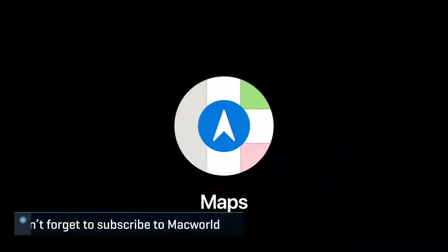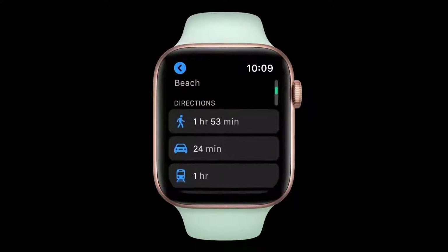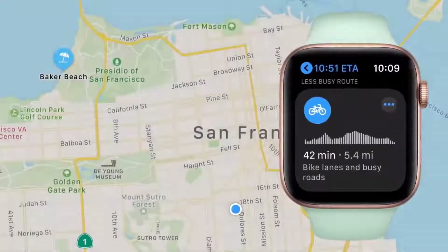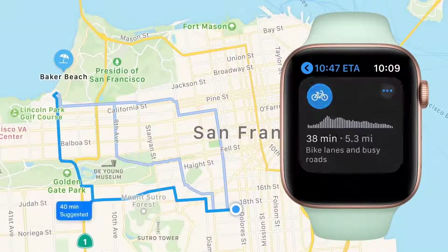Next, let's talk about Maps. Maps is great for walking, driving, and transit directions. And now in watchOS, just like in iOS 14, you can get cycling directions. You'll see a variety of routes with information like time, distance, and whether there are bike lanes.